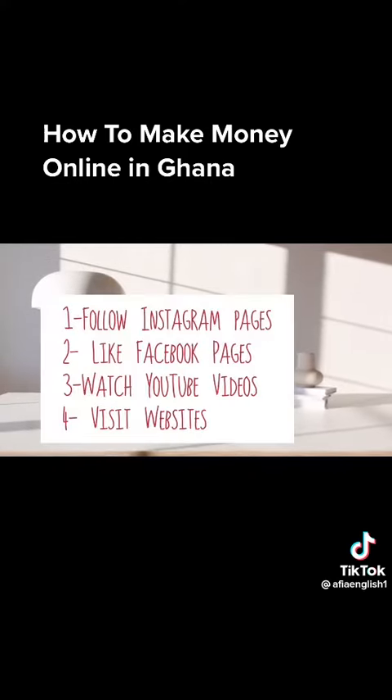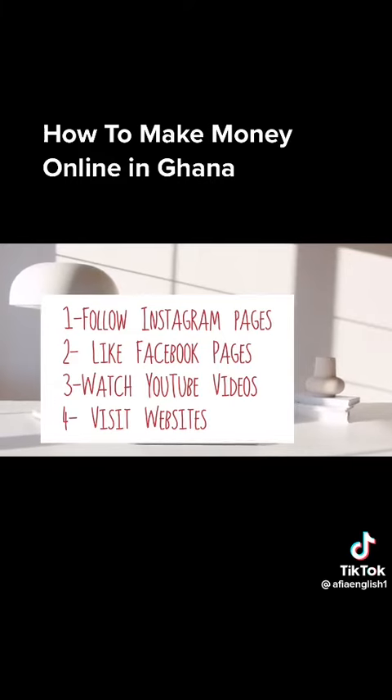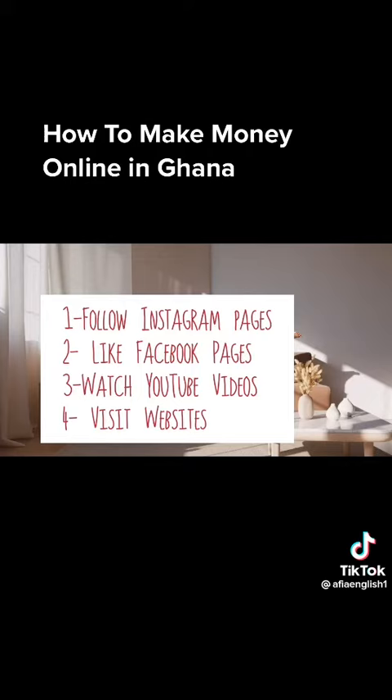They want you to follow their Instagram, like their Facebook pages, watch their YouTube videos, or visit websites for traffic, among others. You perform these smaller tasks and you get paid. It's not much, but it's a way of making money online without paying anything — it's free to sign up.